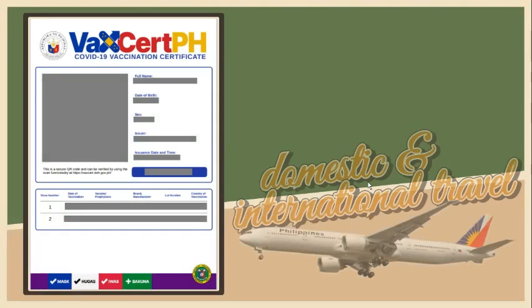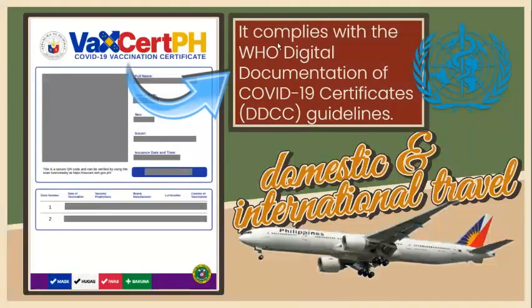This certificate may be used for international and domestic travel. It complies with the World Health Organization or WHO Digital Documentation of COVID-19 Certificates or DDCC Guidelines.